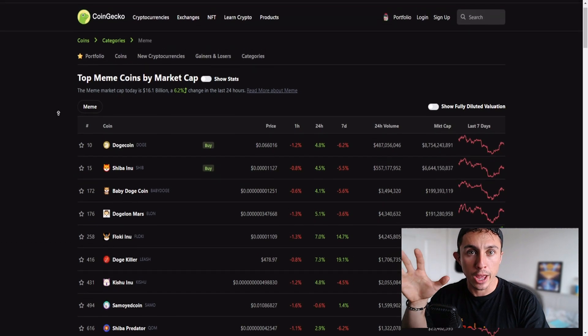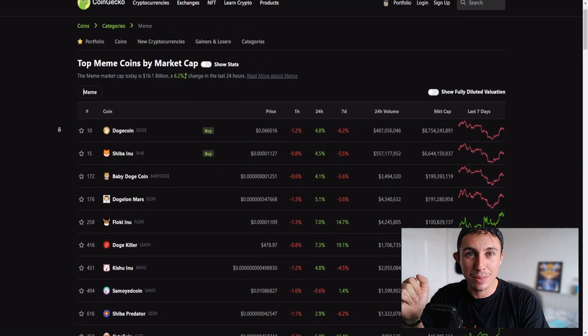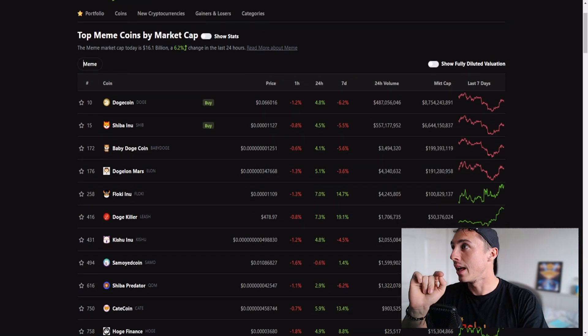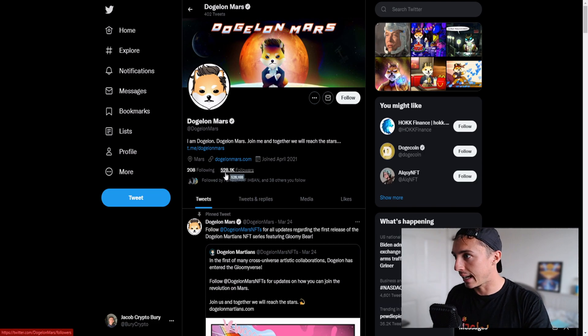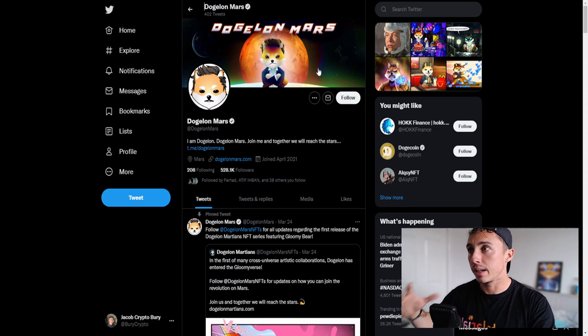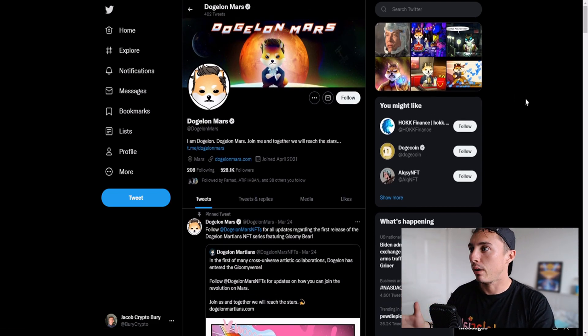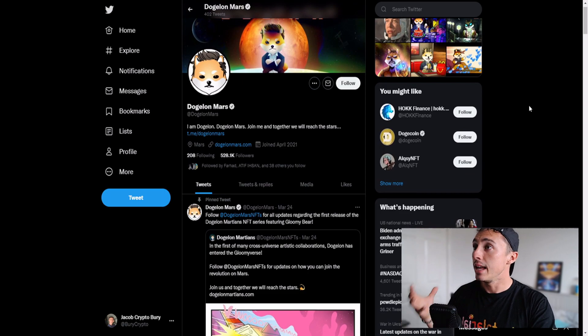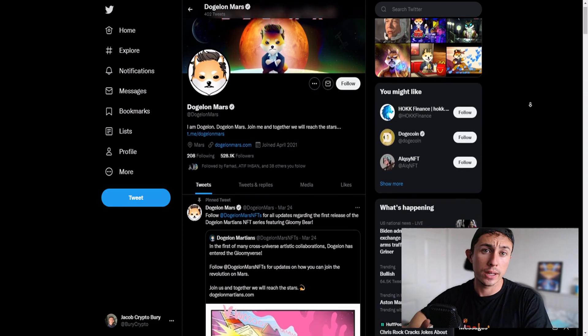I also have an exciting new project to announce at the end of this video, so stick around because you might just be witnessing the next Shiba Inu or Dogecoin itself. Let's look at Dogelon — their Twitter has 528k followers, they get a lot of social engagement, and Elon is one of the most popular cryptos in the meme coin space.